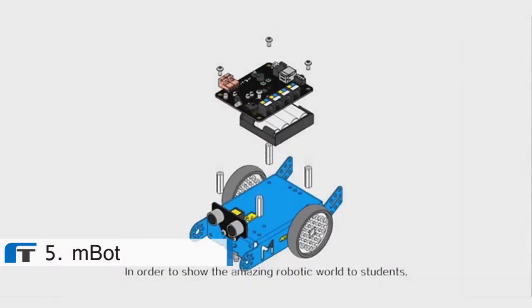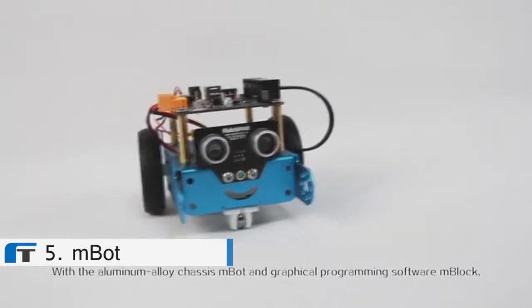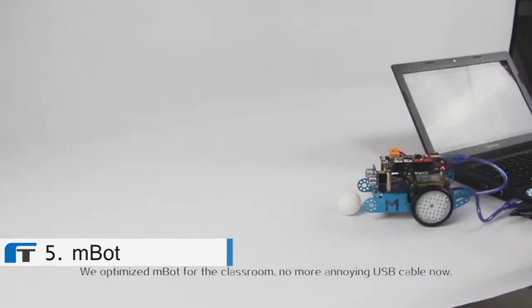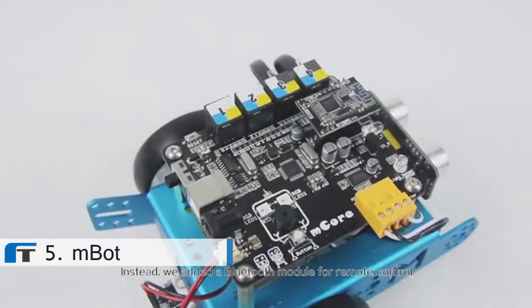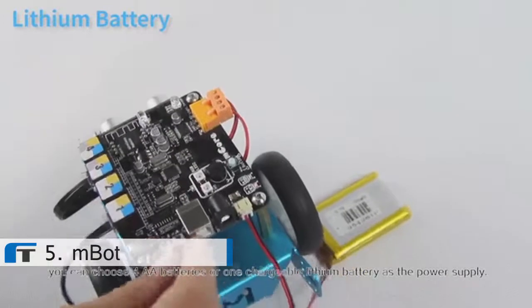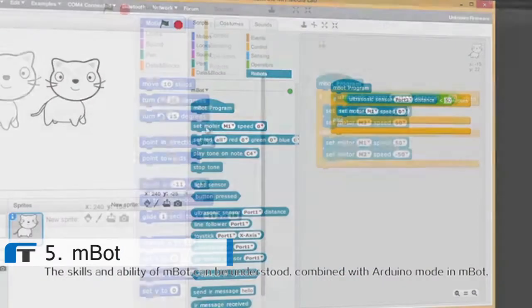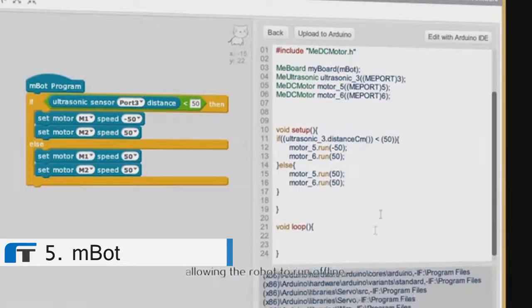In order to show the amazing robotic world to students, we developed a cute, economical robot for M-Core called M-Bot. With an aluminum alloy chassis, M-Bot and the graphical programming software M-Block allow students to start robotics projects quickly. We optimized M-Bot for the classroom — no more annoying USB cables. Instead, we added a Bluetooth module for remote control. In the future, M-Bot will support 2.4 GHz wireless solutions for larger classroom teaching. M-Block provides two power supply solutions for M-Bot: four AA batteries or one rechargeable lithium battery. Combined with the Arduino mode in M-Block, you can translate the Scratch-style program into Arduino code and upload it to the Arduino board, allowing the robot to run offline.